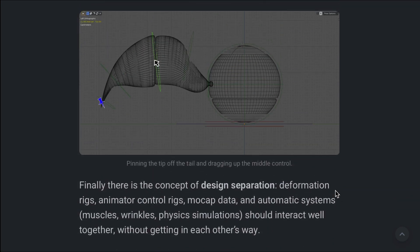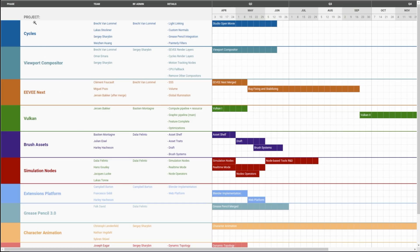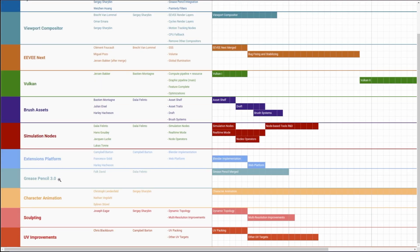In the spirit of transparency, the Blender Foundation has put together a table containing the weekly planning for these projects. Right here you can see the project list, which includes Cycles, the Viewport, EVNX, Vulkan, brush assets, simulation nodes, extensions platform, Grease Pencil 3.0, character animation, sculpting, and UV improvement.